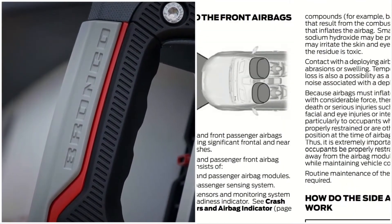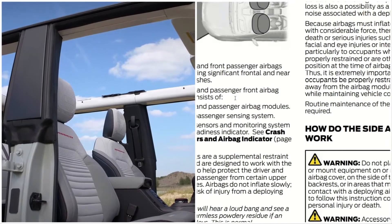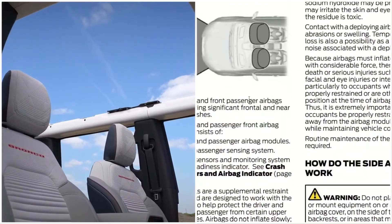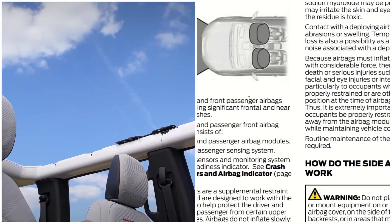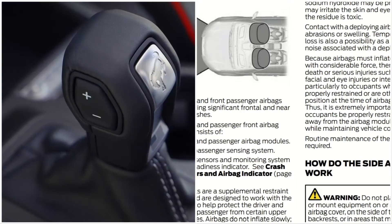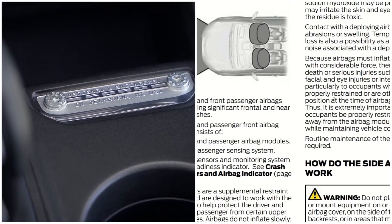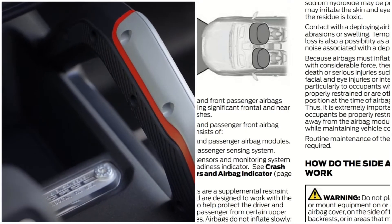Now, how do the side airbags work? There is a risk of death or serious injury such as fractures, facial and eye injuries, or internal injuries — particularly to occupants who are not properly restrained or otherwise out of position at the time of airbag deployment.